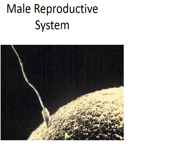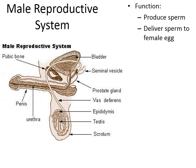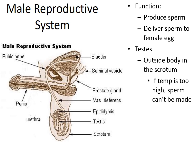The function of the male reproductive system is to produce sperm and deliver it to the female egg through sexual intercourse. The testes are the male reproductive organs that actually produce the sperm. They are housed outside the body in a protective layer of skin called the scrotum — meaning they are not stored internally in the body's core.